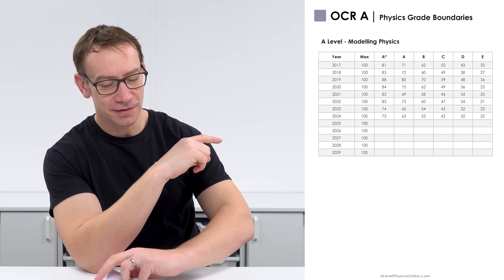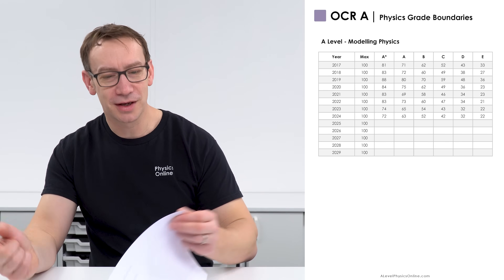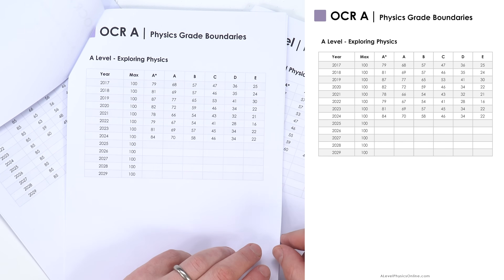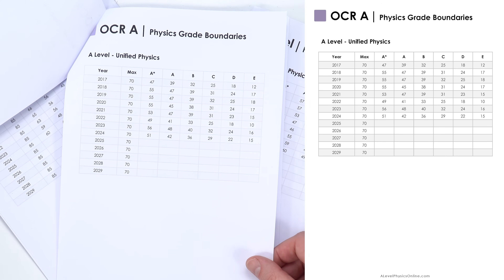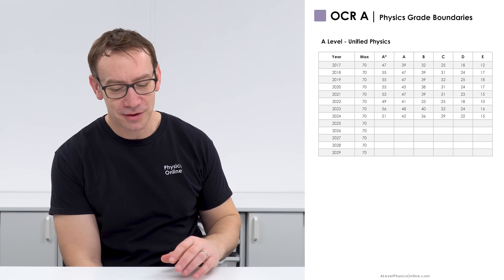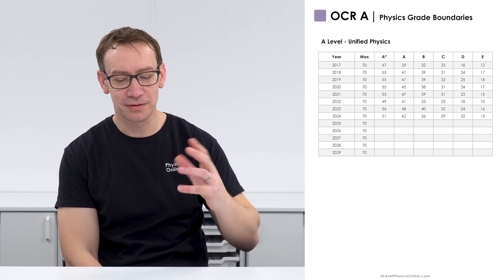With OCR A, if you look at the last couple of years the grade boundaries have got lower, and that's replicated with the modelling physics paper. For exploring physics, the grade boundaries actually went up. And then looking at unified physics, the grade boundaries sort of hover up and down. But looking at this data in particular, there's not really a clear trend — sometimes they go up, sometimes they go down, but they tend to be around 50 to 55.